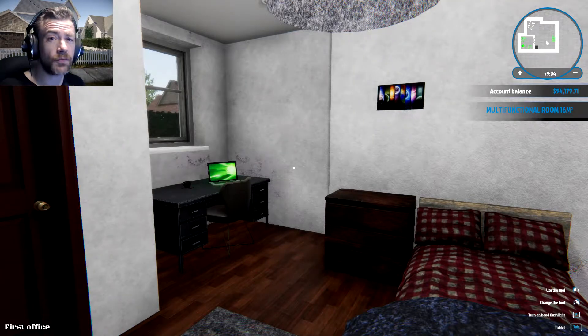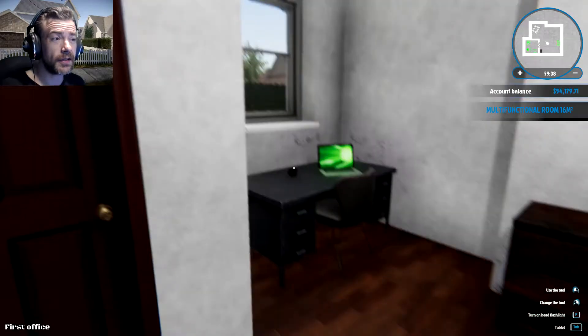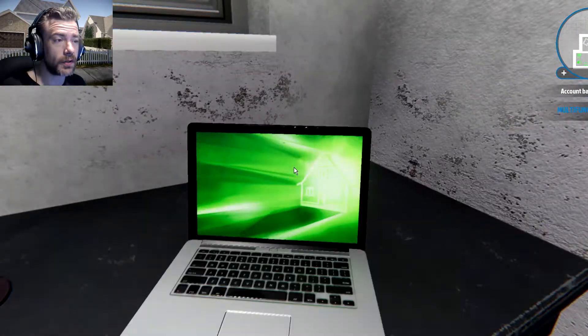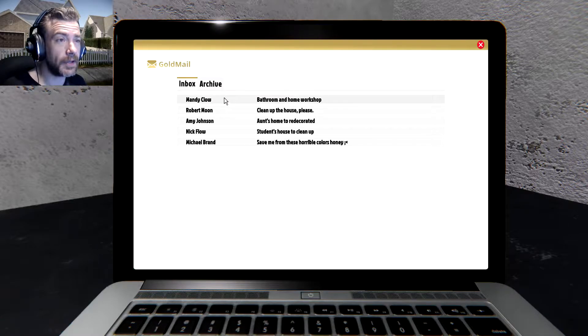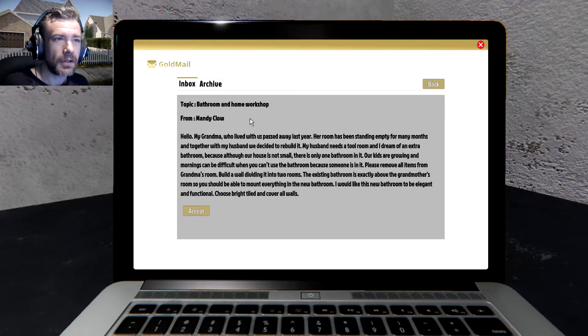Hello my friends and welcome back to House Flipper, my name is Nas. Let's get right to some work — we need to make some moolah so we can buy and flip a house. I have enough to do one right now but I think I want to try and do a job real quick: topic bathroom and home workshop.